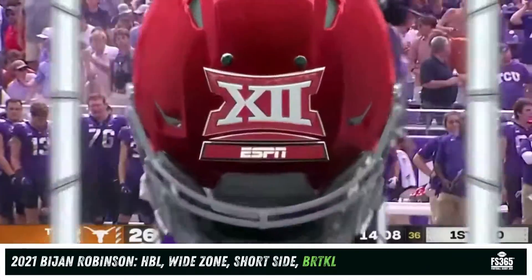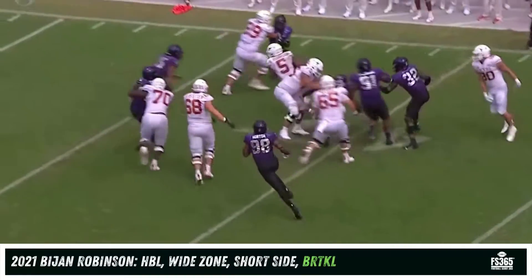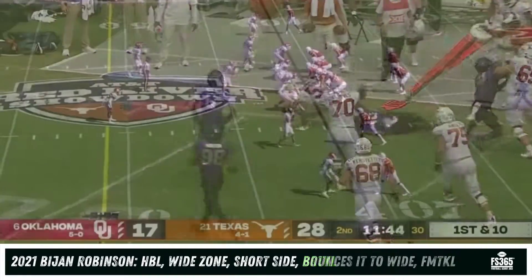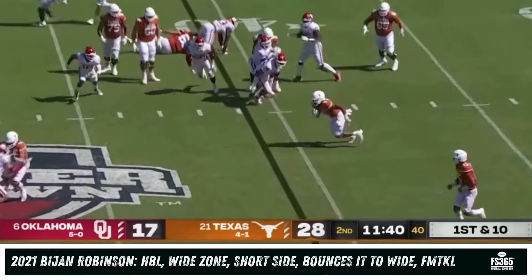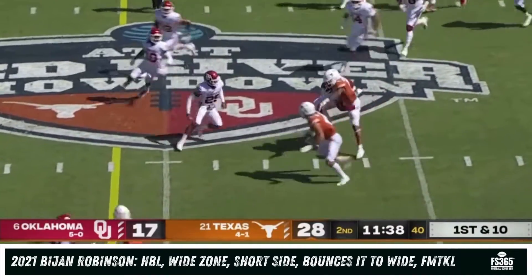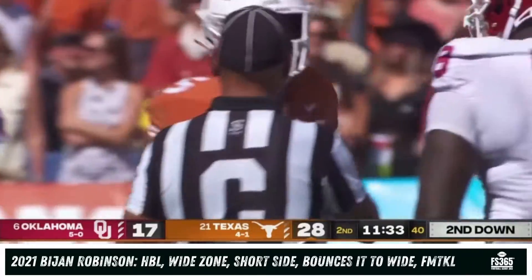What a play call there by Steve Sarkisian — he's going to put the ball in the hands of his best player. Excellent job blocking on the right side, some velocity on it too. Robinson makes a spin move in the open field — a pretty spectacular six-yard gain. He's a human joystick.